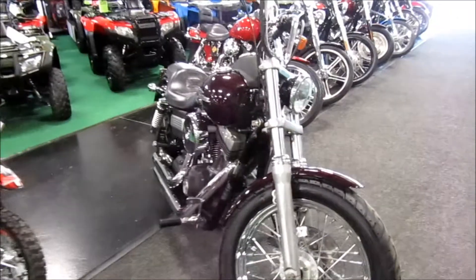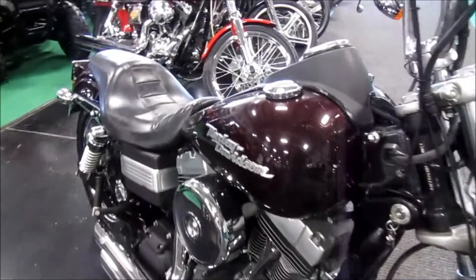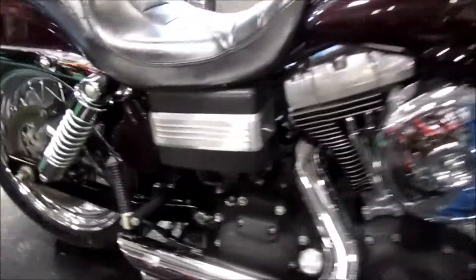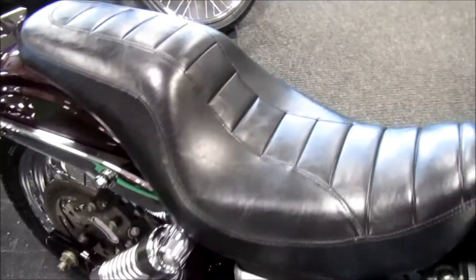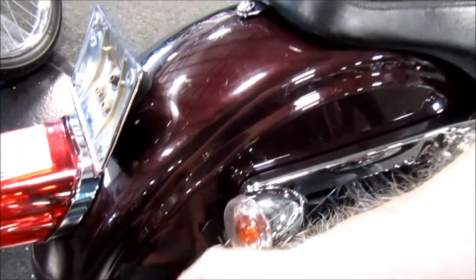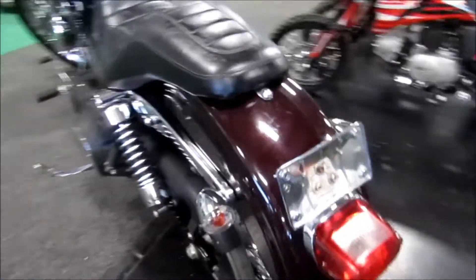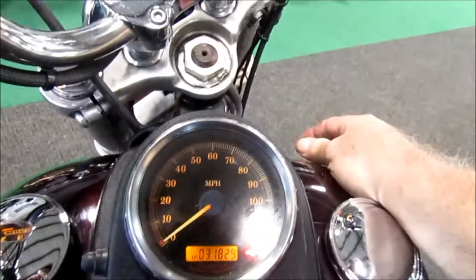2006 Harley-Davidson Street Bob has the older school spoke wheels on it. This one is a deep purple color. There are a couple scratches on the tank. It has Vance and Hines exhaust, seats in great shape, a few scrapes on the fender, and they've taped a wire on here. It has a new rear tire, very nice condition. Mileage is 31,829.